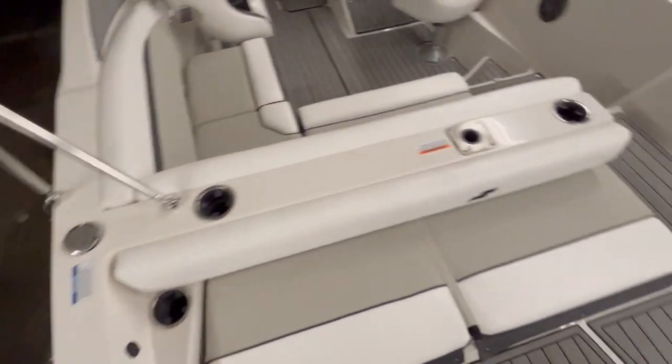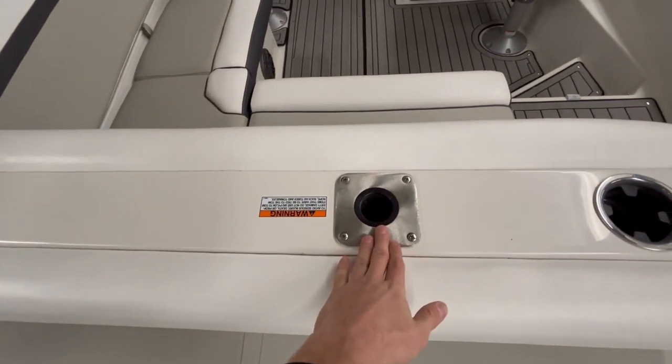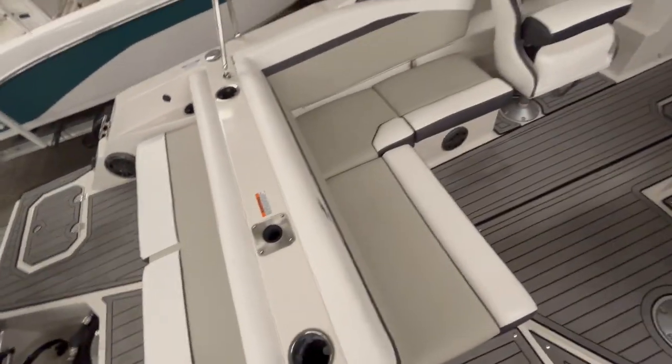You got plenty more cup holders up here. This is the ski tow where you can tube, wakeboard, water ski, anything like that.